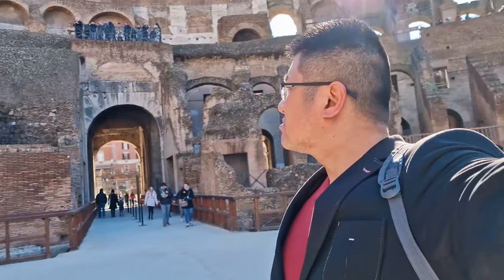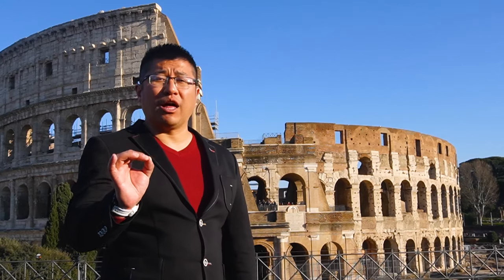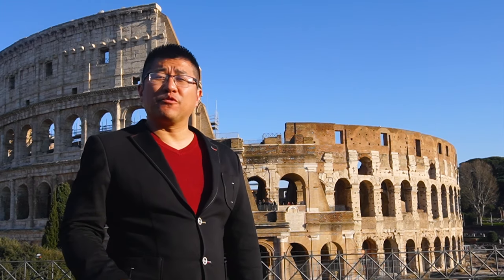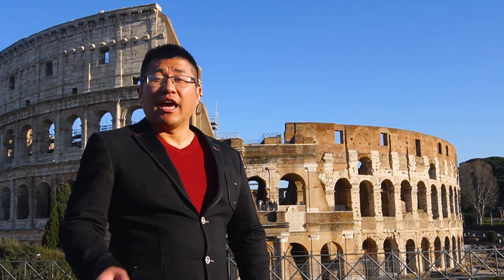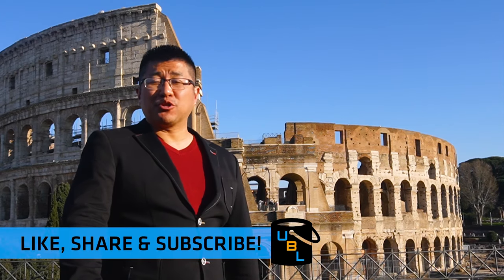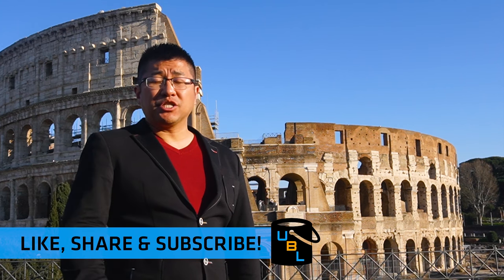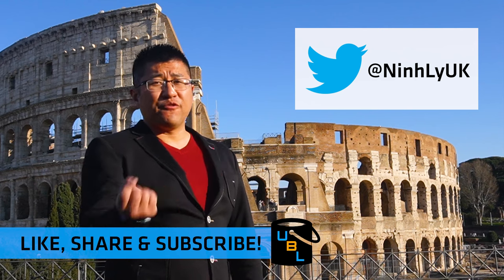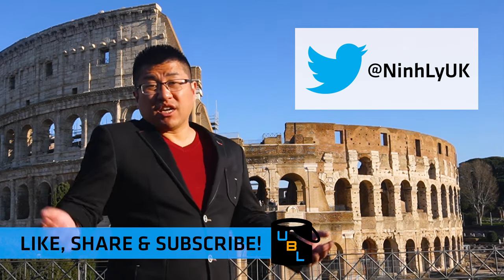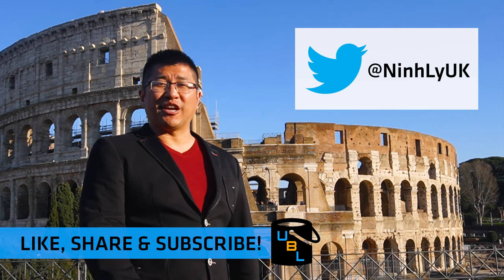Overall guys, this is an amazing place and I recommend that you come here once in your life. This is definitely one of those attractions that you have to do before you die. If you have enjoyed this episode, please be sure to like, share and subscribe. Comment in the comment section below, and if you've got any other bucket list ideas you want me to do, tweet them at me. Thanks very much for watching and we'll see you in the next episode.